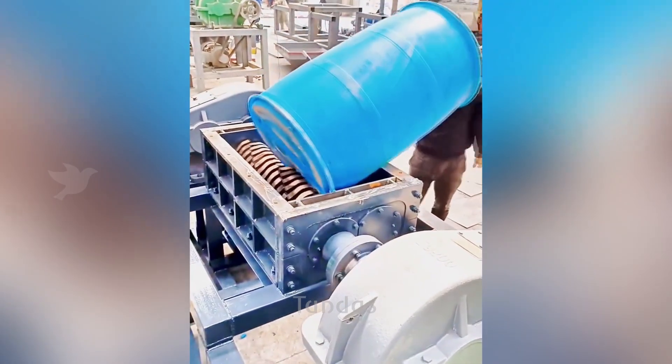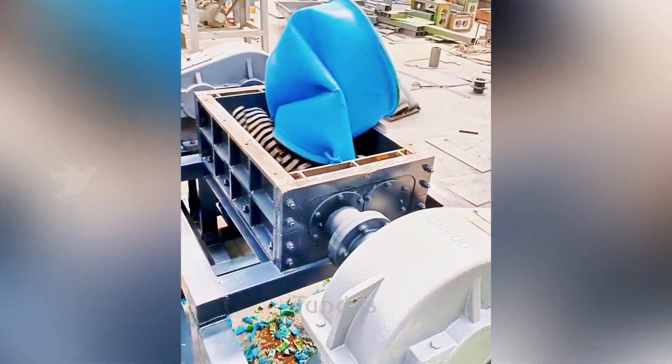The dual-shaft shredder is designed for the quick disposal of old or unwanted items.